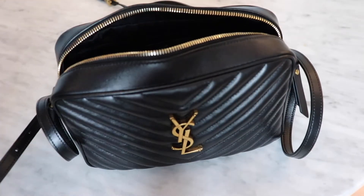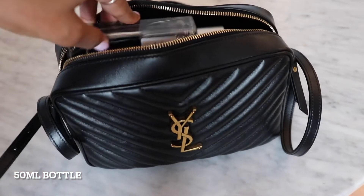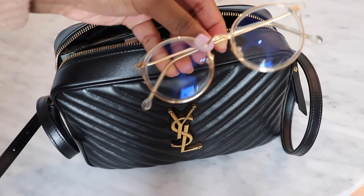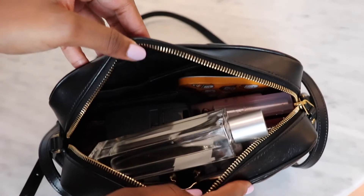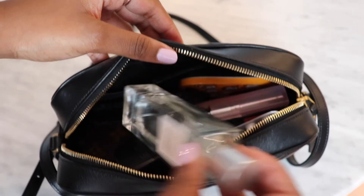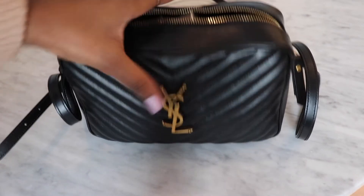I could add a fragrance — this is my Laura Mercier Almond Coconut Eau de Toilette — I could literally just pop that in there. I could also add glasses; these are from Fermu, prescription lenses from fermu.com. There's still space — this thing carries so much. It fits a ton and I still have quite a lot of space even if I were to add a fragrance.